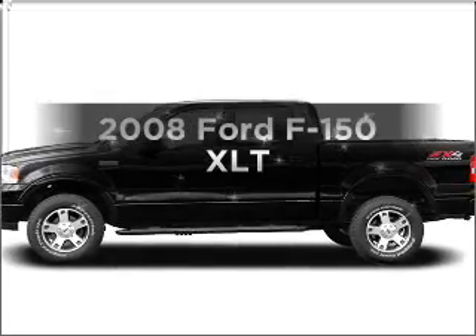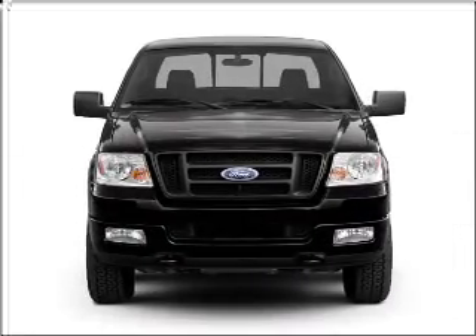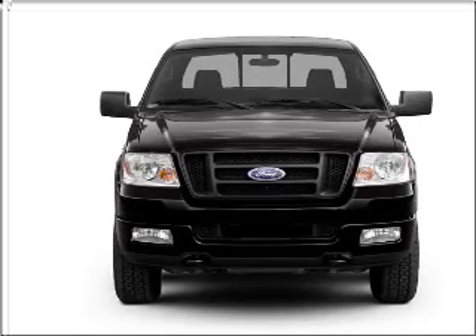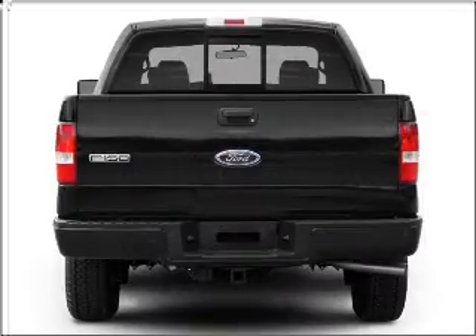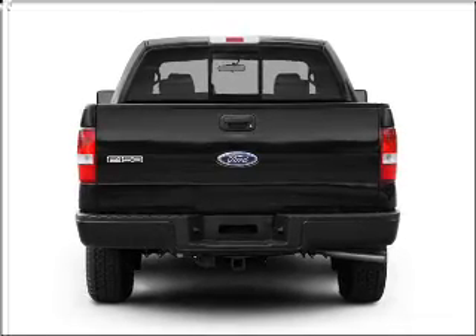Presenting the 2008 Ford F-150 — this is the set of wheels you've been looking for. With a powerful 8-cylinder engine that responds smoothly to its automatic transmission, stand out from the crowd with premium wheels. The anti-lock braking system will keep you safe on the road.